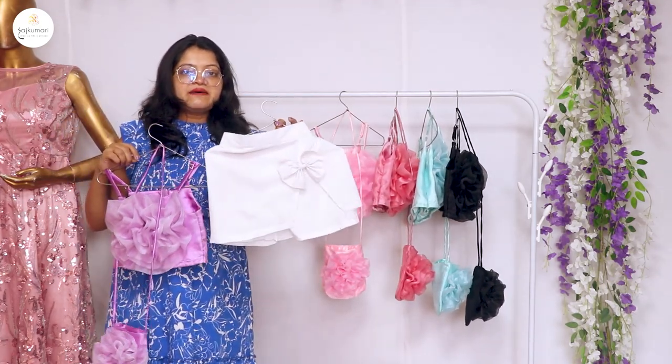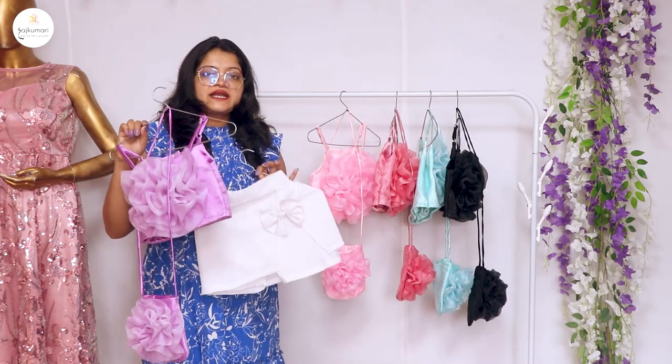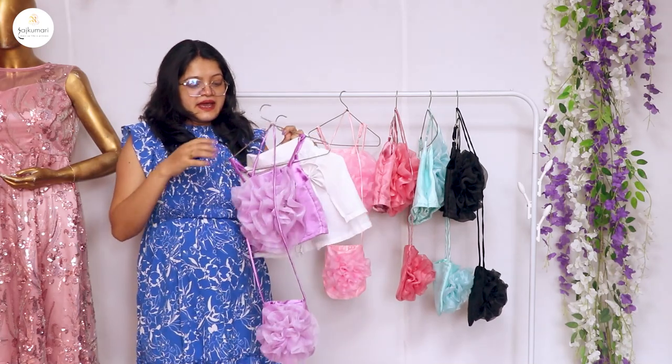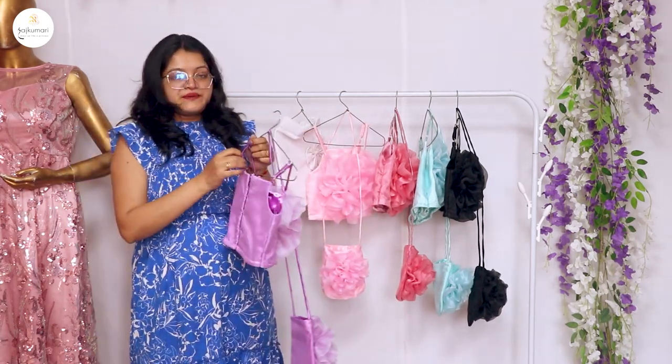The second color combination is lavender and white. In the entire collection we have white skirts, but if you order it you will get a 3-piece set.